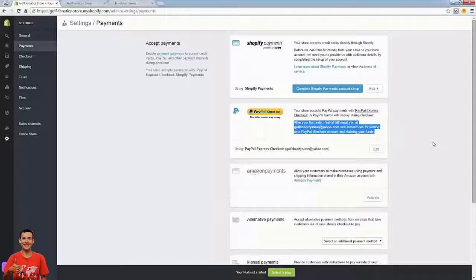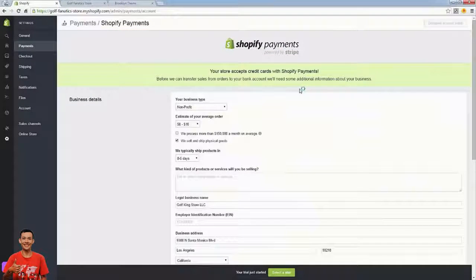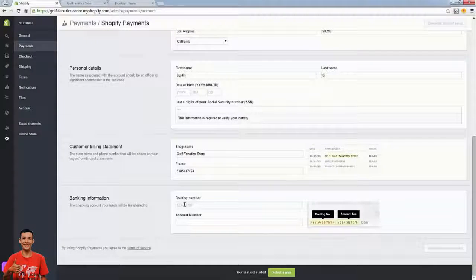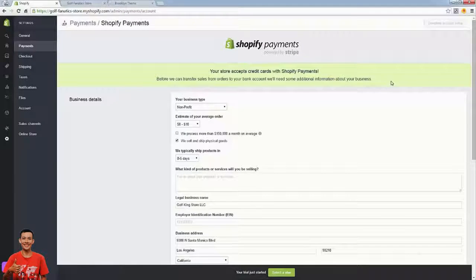You might be thinking 'I didn't even create a PayPal account' — that's okay. Whatever email you used to register the store will accept payments, and as soon as you get your first PayPal payment it'll send you an email on how to set up your account. The next thing is configuring Shopify Payments — note that it's not very easy if you're outside the United States or Canada; you'll probably rely on an alternative payment method. If you are in the States or Canada, all you have to do is set up Shopify Payments here.